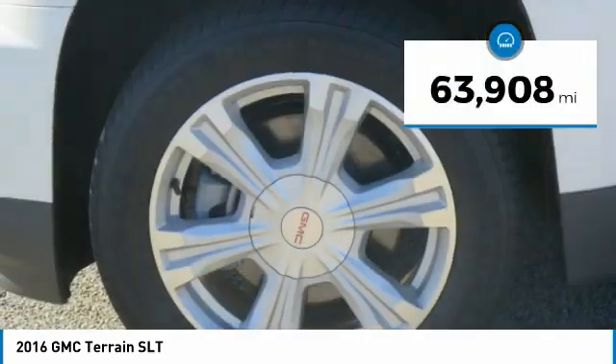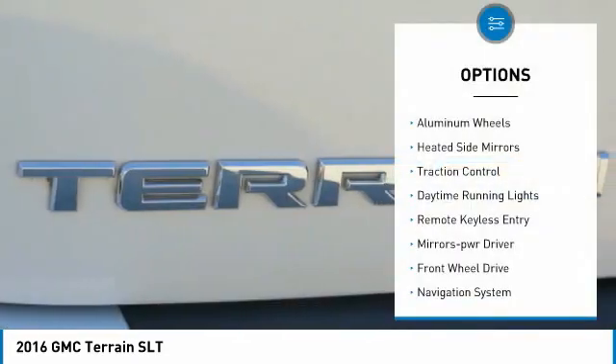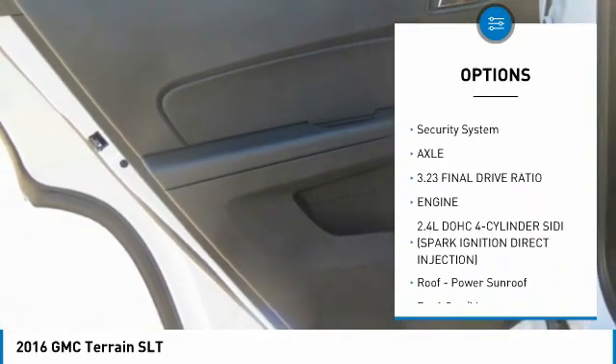This vehicle has less than 65,000 miles. Here are some of this vehicle's great options: aluminum wheels, heated side mirrors, traction control, daytime running lights, remote keyless entry, and mirror memory.